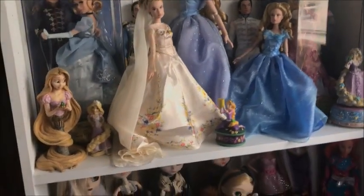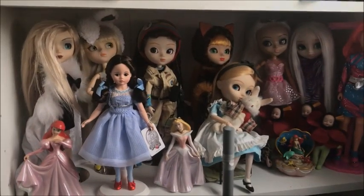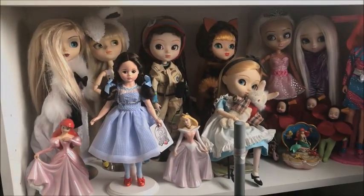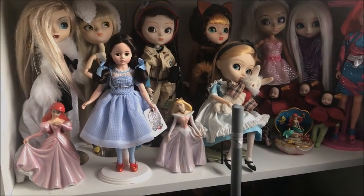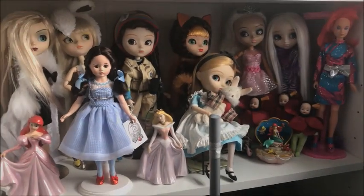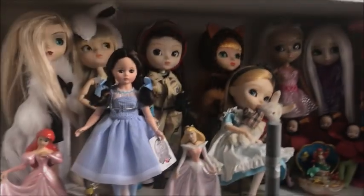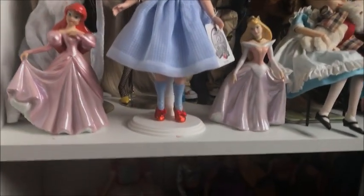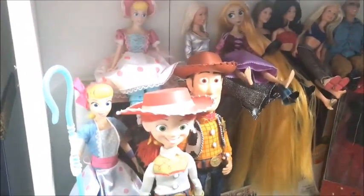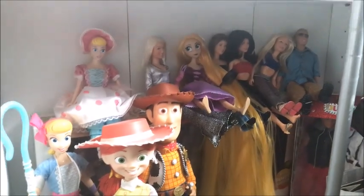On the next shelf we have a lot of random dolls: some pull-ups, a Madame Alexander Dorothy, a Jem doll at the end, and some other Gauntlets. My bottom shelf is the most random shelf right now — I've got the original Bo Peep and some S Club 7 dolls.